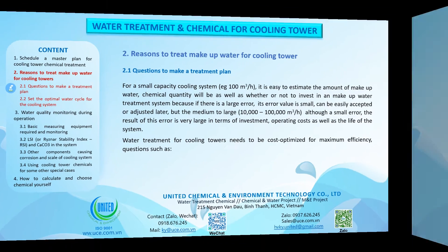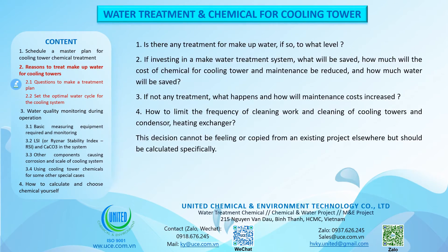Key questions to consider: Is there any treatment for makeup water, and if so, to what level? If investing in a makeup water treatment system, what will be saved? How much will the cost of chemical for the cooling tower and maintenance be reduced, and how much water will be saved? If no treatment is applied, what happens and how will maintenance costs increase? How to limit the frequency of cleaning cooling towers, condensers and heat exchangers? This decision cannot be based on feeling or copied from an existing project elsewhere, but should be calculated specifically.